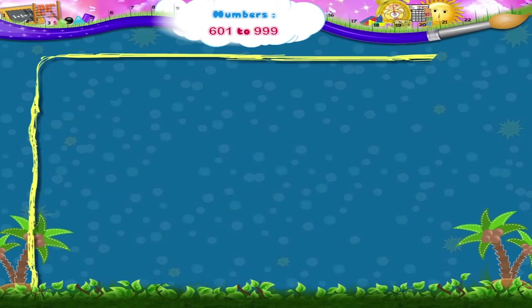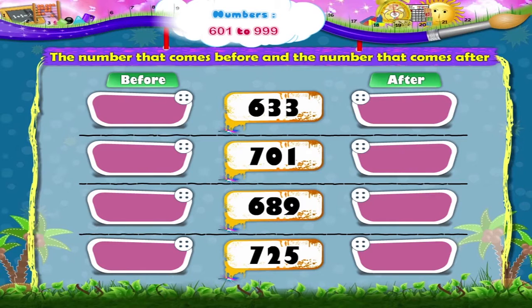Here are some numbers. We have to write the number that comes before and the number that comes after the given number. The first number given is 633. The number that comes before is 632, and the number that comes after is 634.